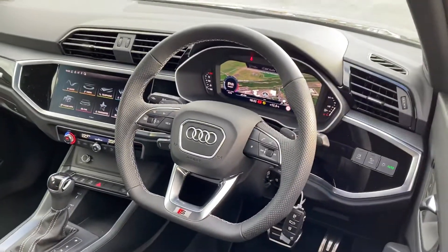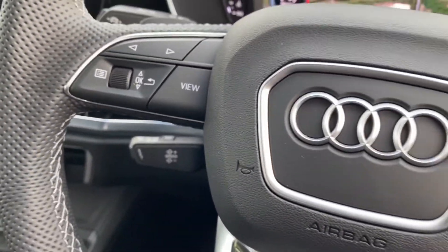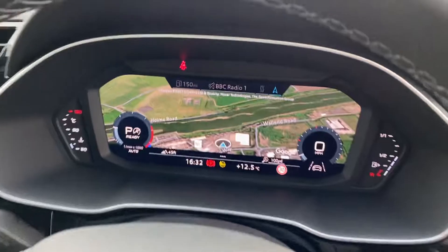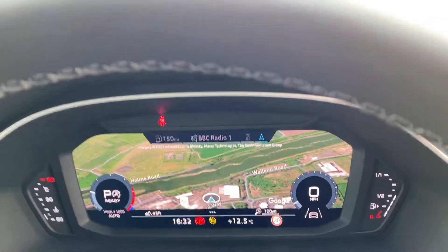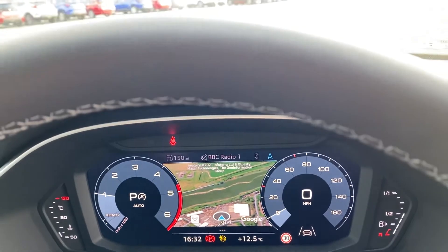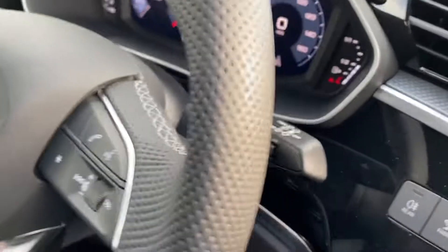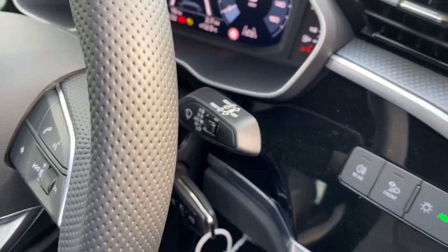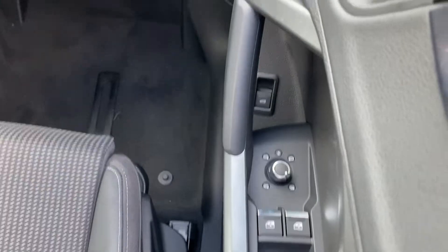You have the flat bottom S line multi-function steering wheel with cruise control, and on the dashboard there you'll see the virtual cockpit, which is standard on this model. You can adjust these displays, bring dials up, and change what you're looking at depending on what suits you. Also, as you'd expect, you've got automatic headlamps and wipers, and you also have power fold heated mirrors as well.